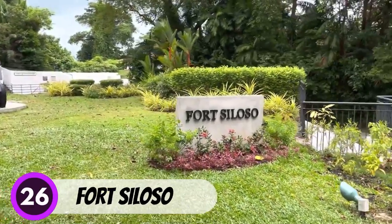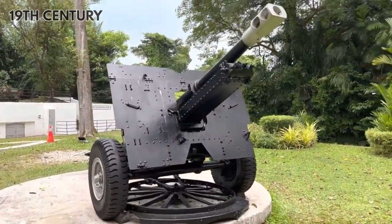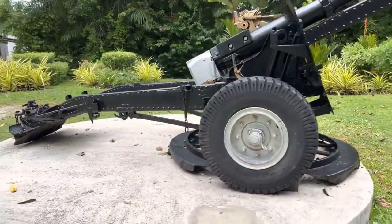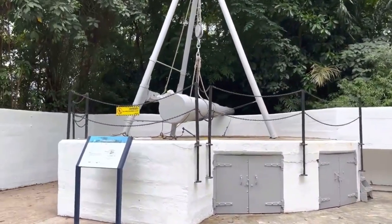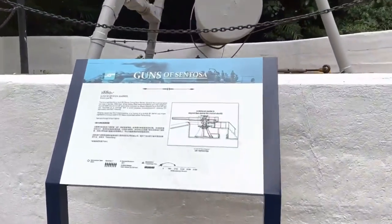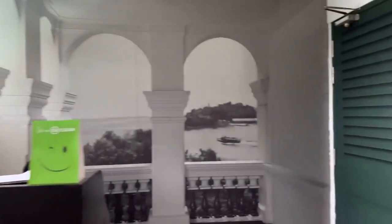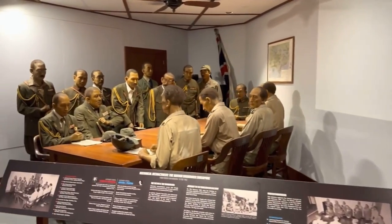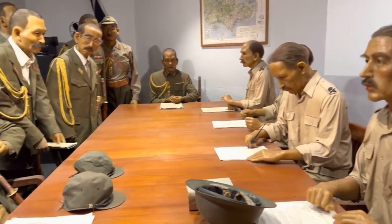Number 26: Fort Siloso. Fort Siloso is a historic fort located on Sentosa Island, built in the late 19th century to defend Singapore from attacks. Today the fort is a popular tourist attraction and a great place to learn about Singapore's history. Admission is free for Singapore citizens and permanent residents, with a small fee for foreigners. The fort is open daily from 9:30am to 6pm. Highlights include underground tunnels and cannons. The fort is well-preserved with a variety of interactive exhibits, making it an excellent activity for the whole family.